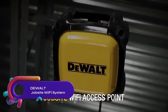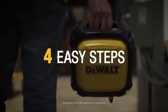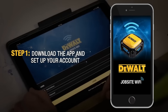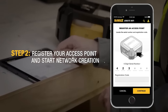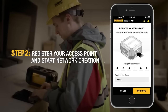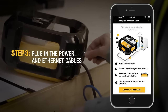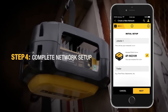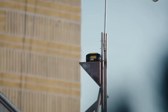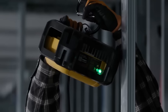The DeWalt Jobsite Wi-Fi system is a reliable and secure wireless networking solution designed for construction sites. It features a main access point and satellite access points that extend the network range. With easy setup and configuration, it can be tailored to meet the specific needs of any job site. The self-healing mesh network ensures uninterrupted internet access, even if one access point fails. This system enhances productivity, safety, and communication on the job site by providing reliable and secure internet connectivity.